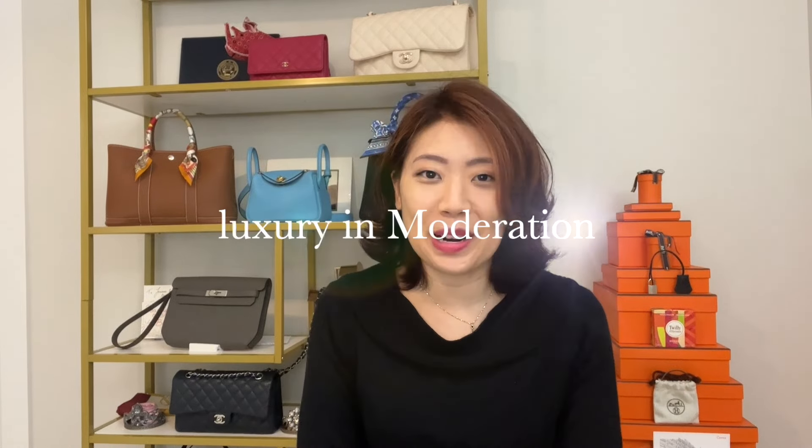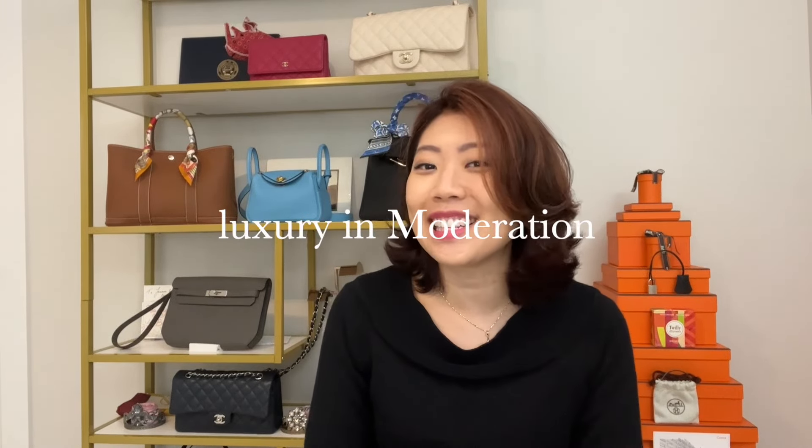Hi, welcome to Luxury and Moderation, where we appreciate the finer things in life without going overboard. Today I wanted to share my experience getting my Kelly Dépêche pouch repaired — that's this bag right here. I'm making this video a lot sooner than I thought because the repair process was much shorter than expected. Let's go back to the beginning and start from there.